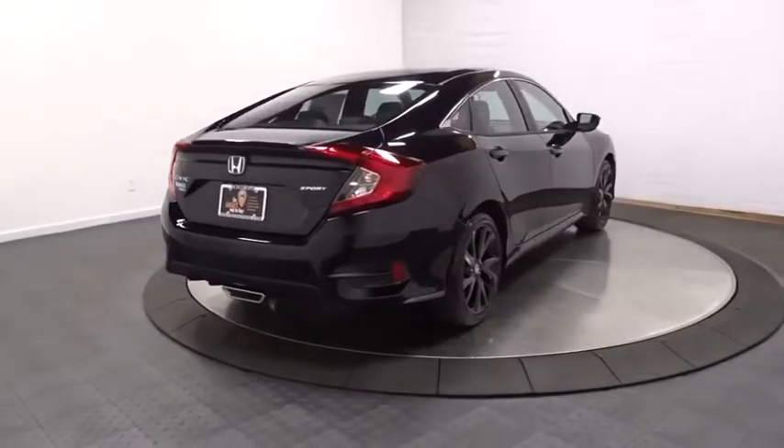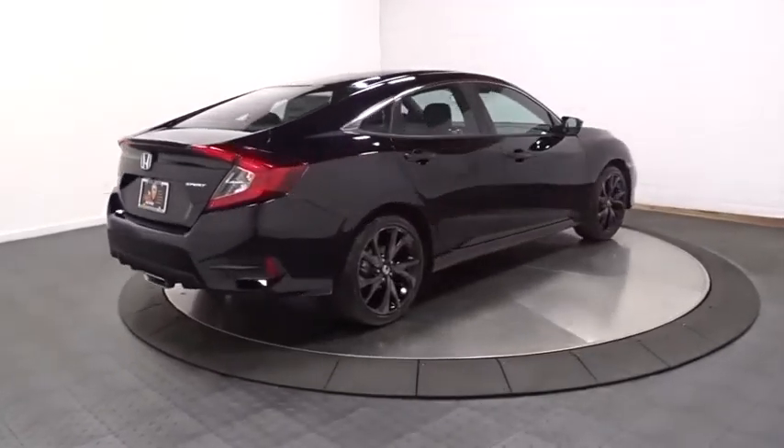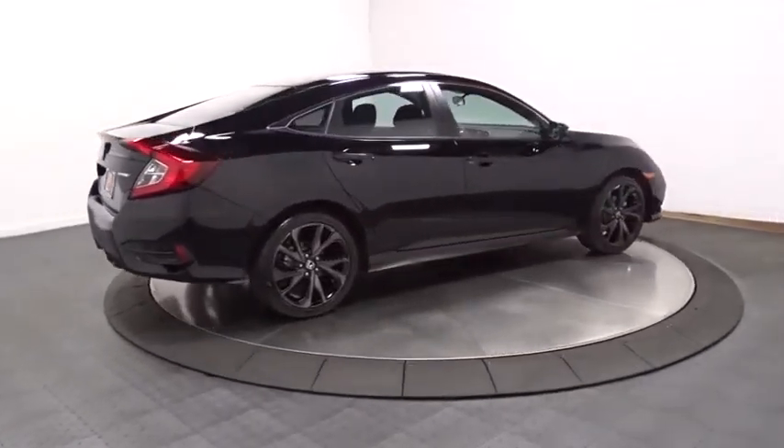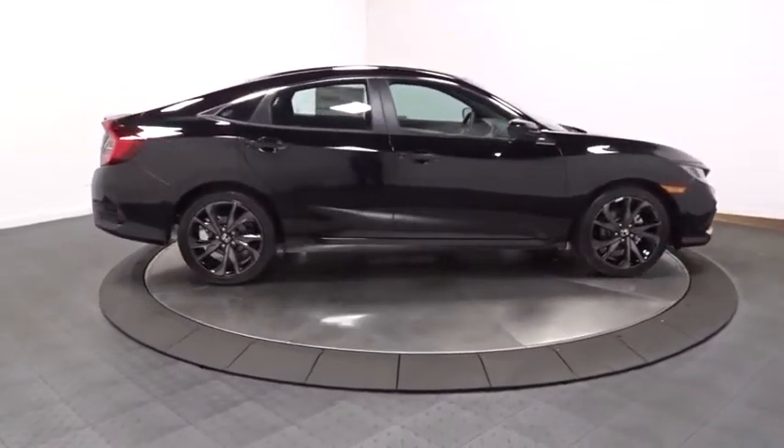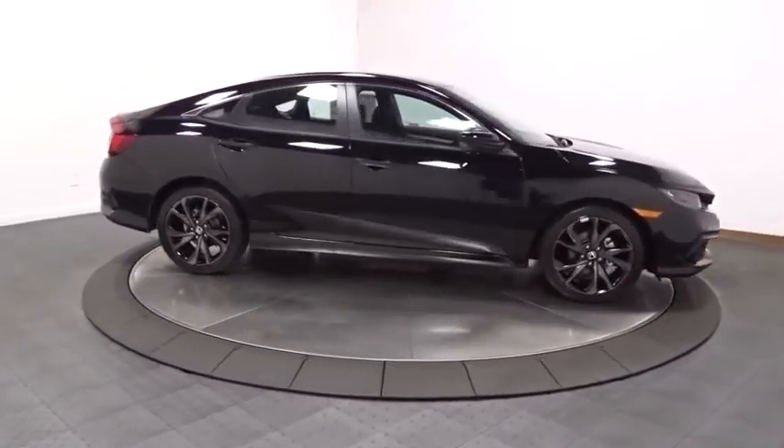Day and night rear-view mirror, automatic air conditioning, cloth seat trim, body color door handles, engine immobilizer, low tire pressure warning, four-piece floor mat set, power rear window sunshade.